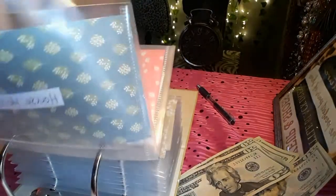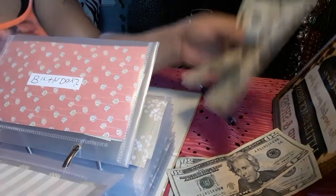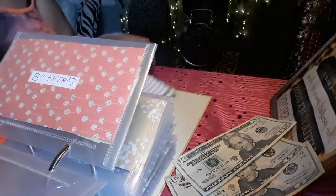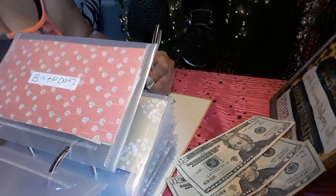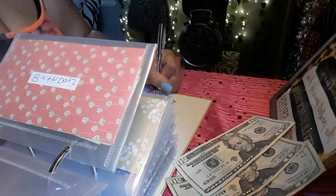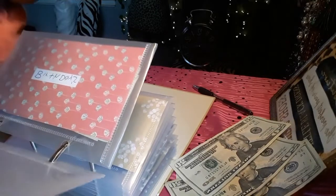This is a new envelope I added — household. So for household I'm going to put in $20.